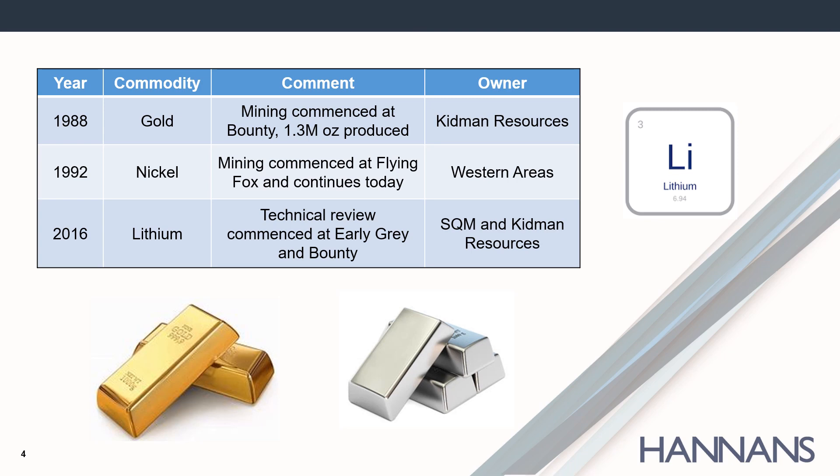Mount Holland and the adjoining Forestania region host world-class mineral deposits, including the high-grade Flying Fox and Spotted Quoll nickel sulphide mines, the Earl Grey lithium deposit, and the historic Bounty mine, which produced more than 1.3 million ounces of gold.